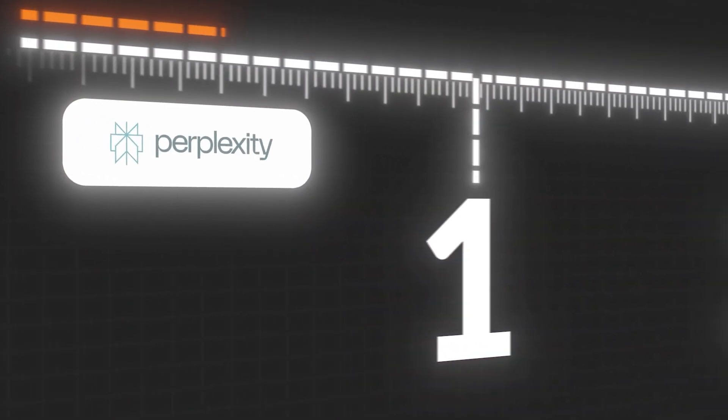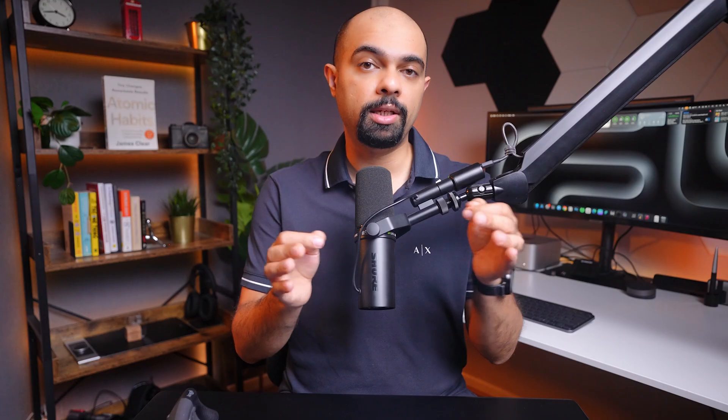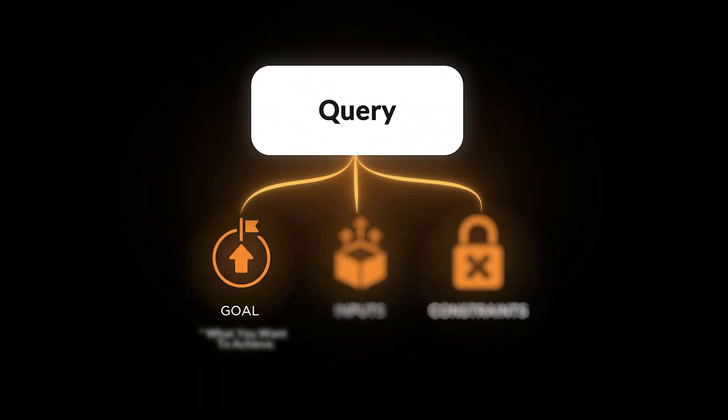At level one, most people just type a question, grab the answer, and move on. But they miss out on two key upgrades that make answers much more reliable. First, break your query into three parts. Goal — define the goal: what do you want to achieve?